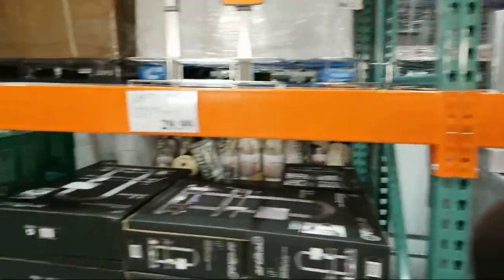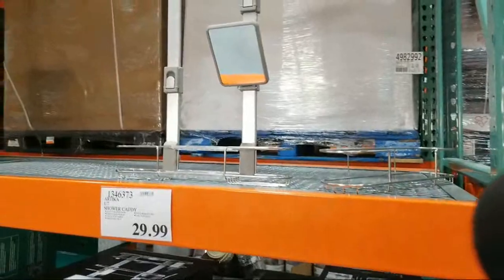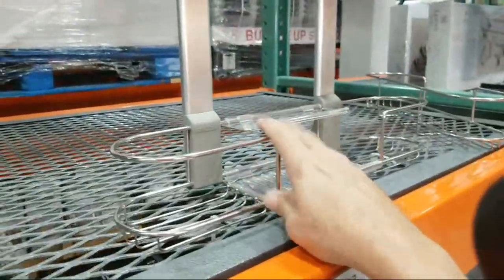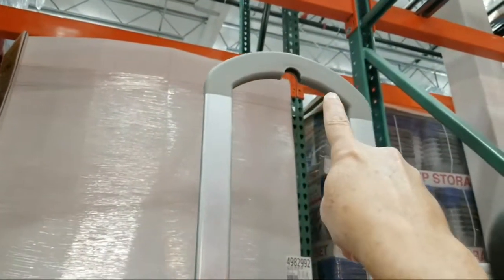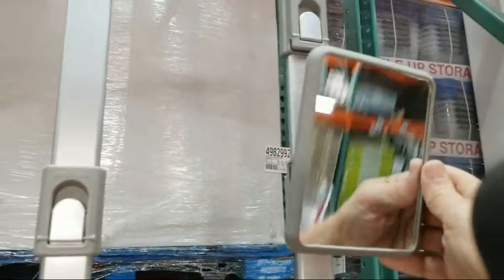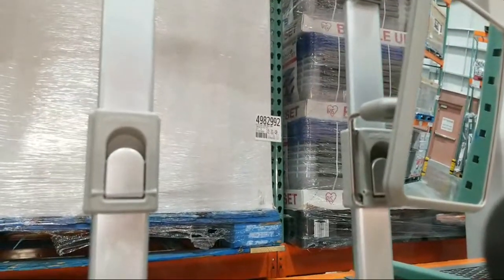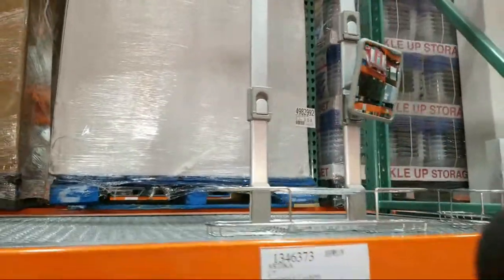This is a pretty interesting shower caddy — I'm not normally a big fan of shower caddies, but this one actually looks nice because it's all metal. It hangs up at the top of your shower from the shower rod, and it's got a little mirror on there too. Someone's asking about the KES brand bath fixtures sold on Amazon — I haven't seen any of those yet.